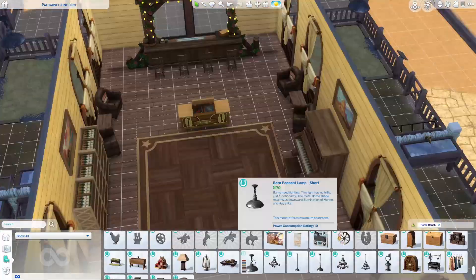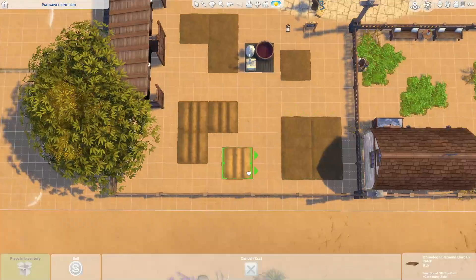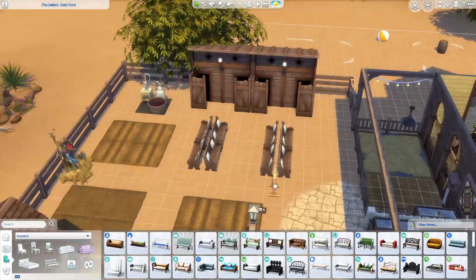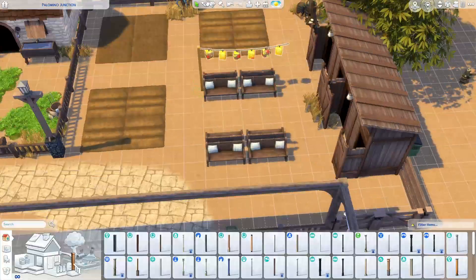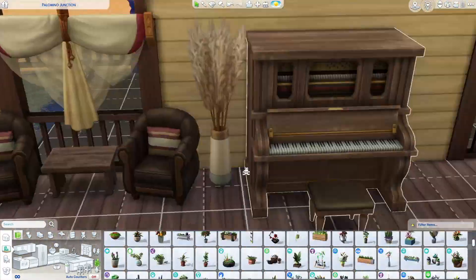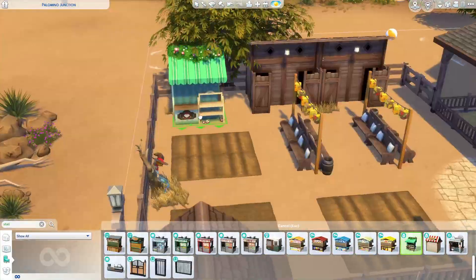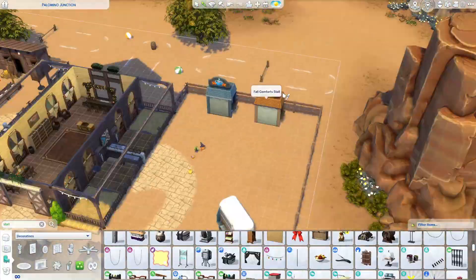Even though you can't really do a petting zoo in the Sims, I thought it was cute and fun. Here is the horse training area with lots of horse things, and then the community garden with seating and bathrooms. I really wanted this lot to have a lot of things to do — my Sims don't usually leave their house, so I wanted to make a lot where you'd actually want to take your Sims out.